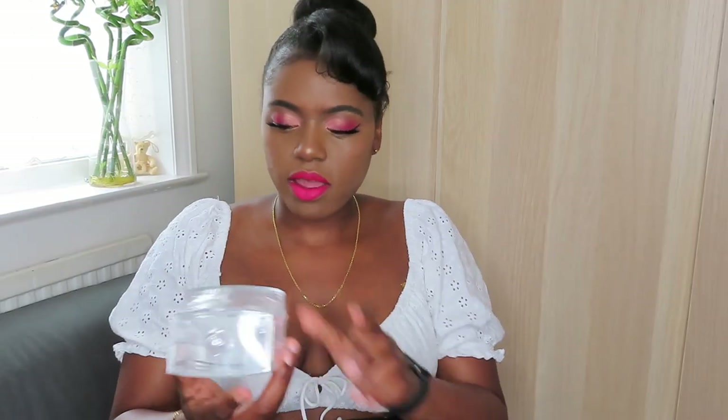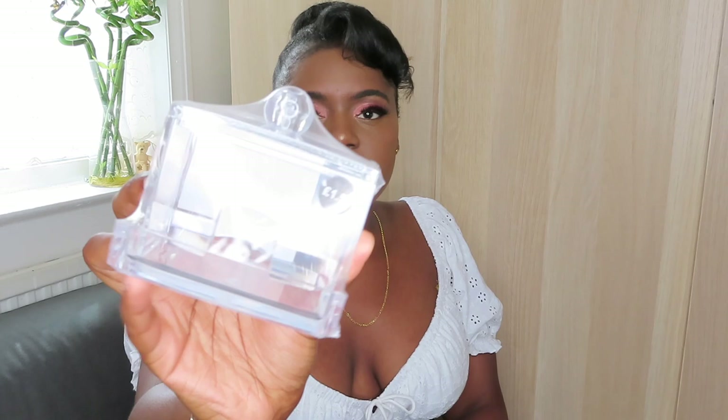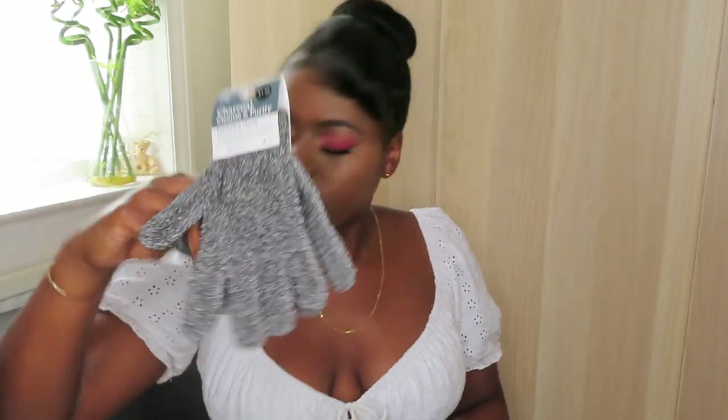On to beauty bits. I got this cotton bud holder — it was £1.50 and I thought it would be nice to pop my cotton buds in. I got some exfoliating gloves, which are just handy to have, and a wide tooth comb — I need this in my life and I always lose mine. It's one of the shower ones you can hook in the shower, and it was a pound.